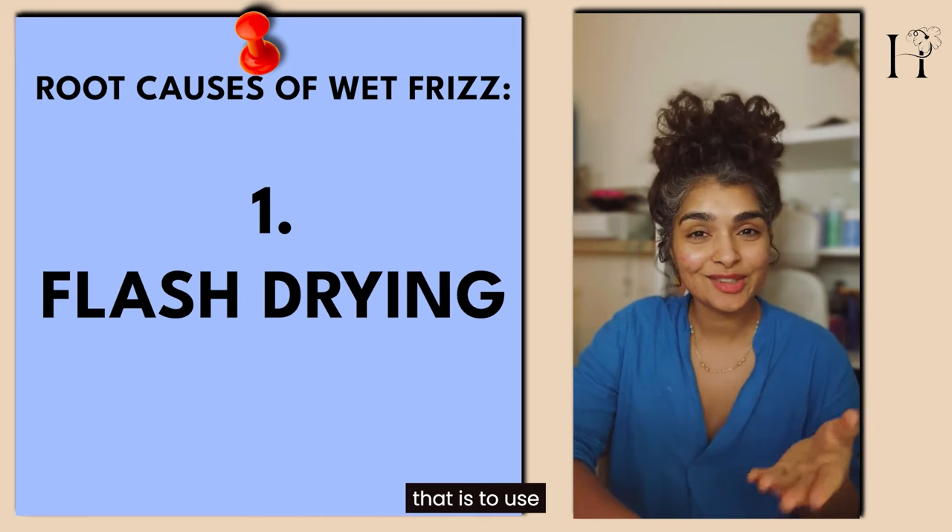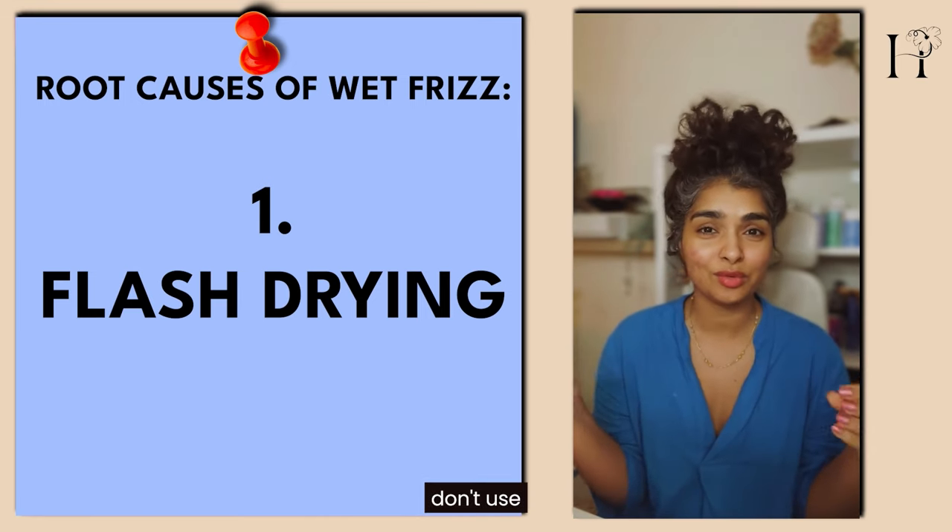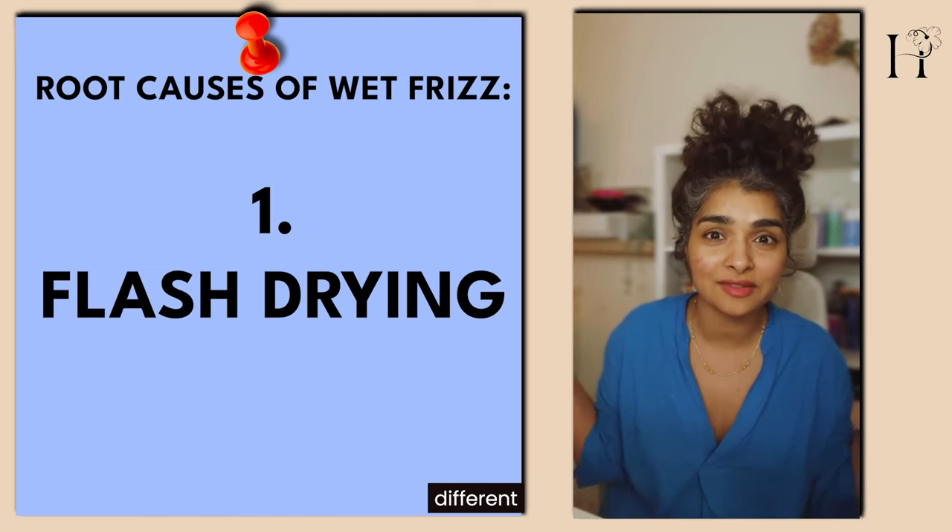To prevent that, use maybe just one or two brands in your whole wash day routine — don't use like four or five different brands.